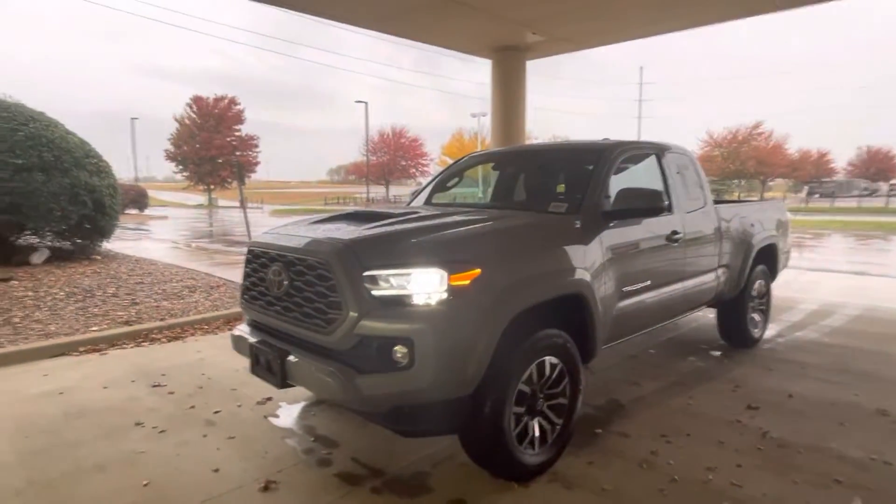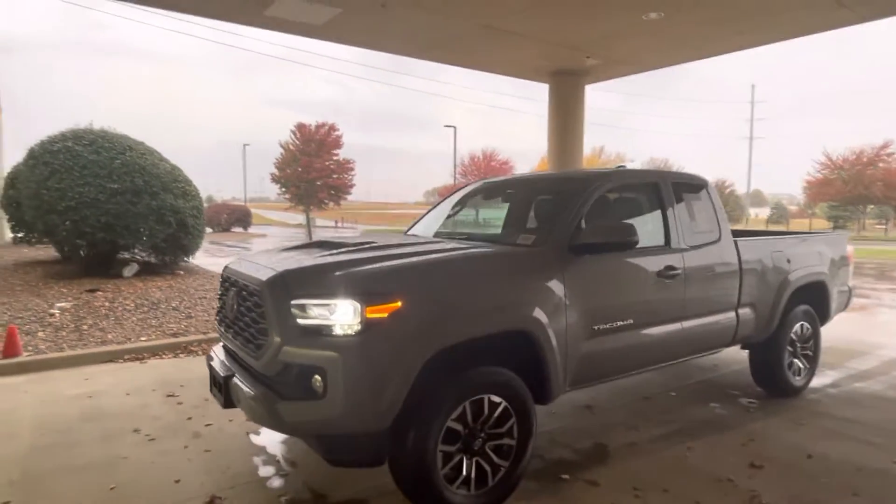Hey, this is Sean Kerrigan out here at Hendrick Lexus, Kansas City North.